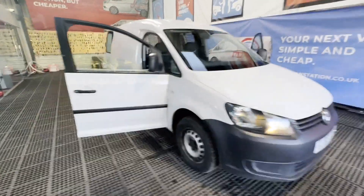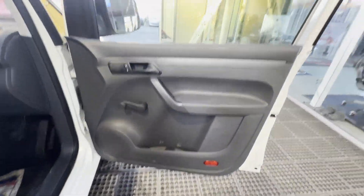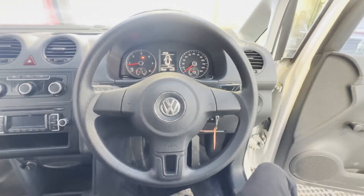Model: 65-plate Volkswagen Caddy C, 1.6 TDI, Star Trendline, full service history. Nice star-struck body, white panel van.